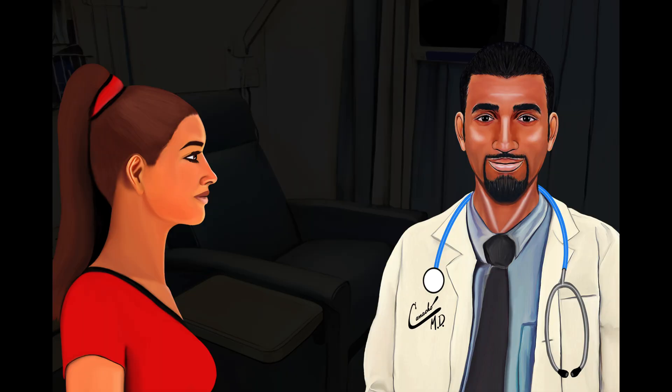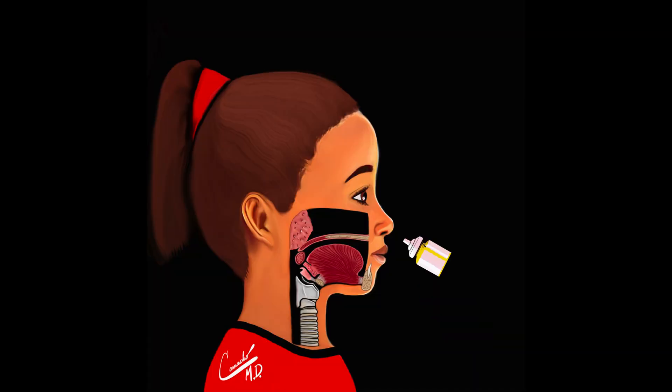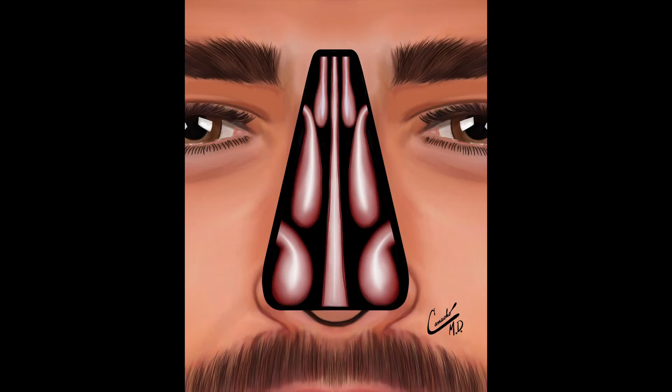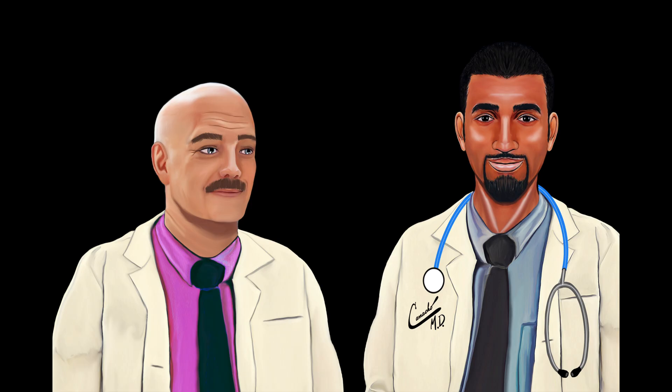A healthcare provider can see the septal deviation by looking inside the nose with a handheld light. Medications such as sinus rinses, nasal steroids, and allergy medications may be tried for four to six weeks. If the patient still has trouble breathing, they may be referred to an ear, nose, and throat surgeon.